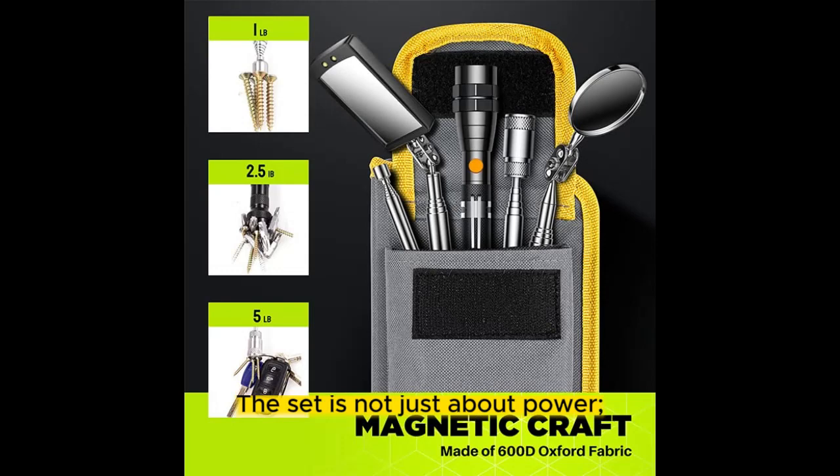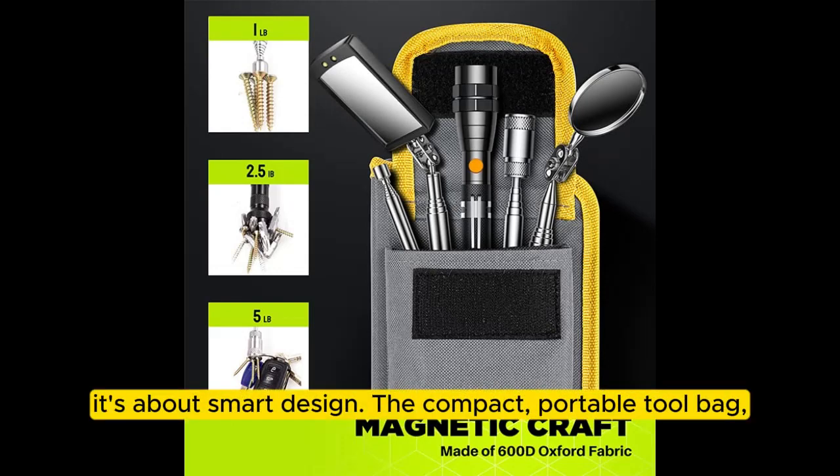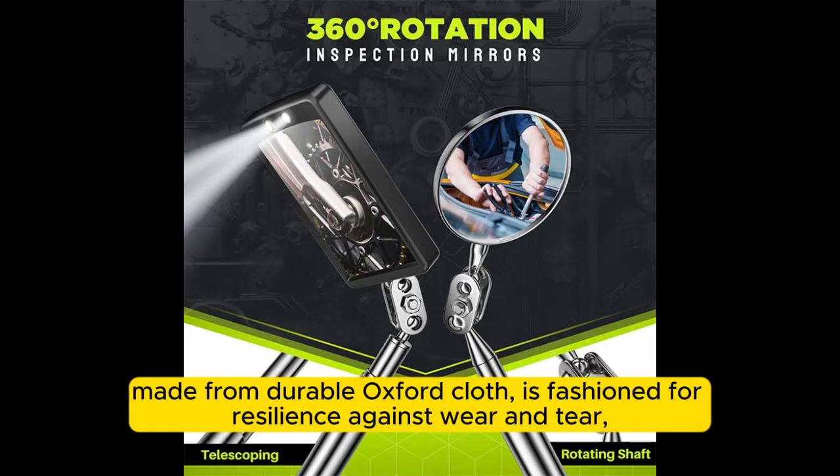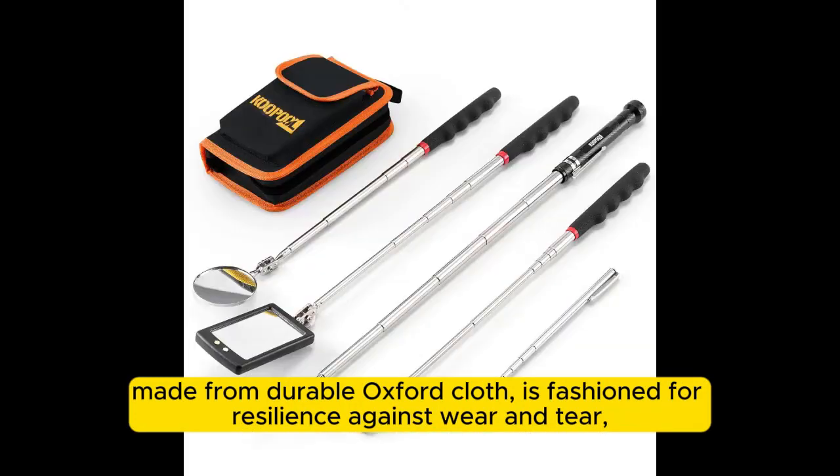The set is not just about power — it's about smart design. The compact, portable tool bag, made from durable Oxford cloth, is fashioned for resilience against wear and tear.